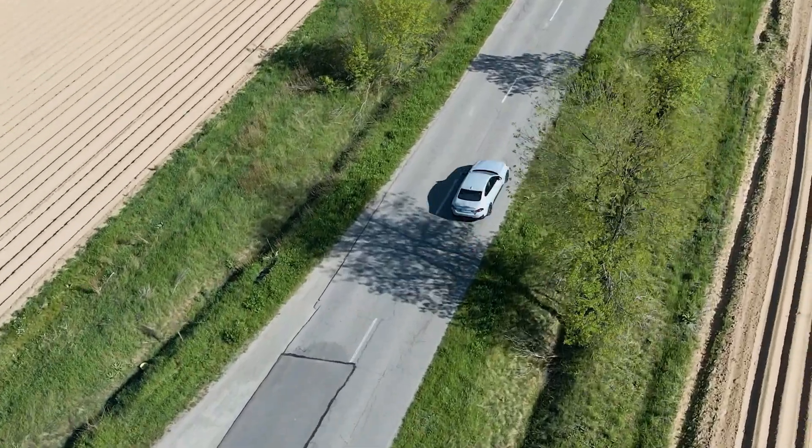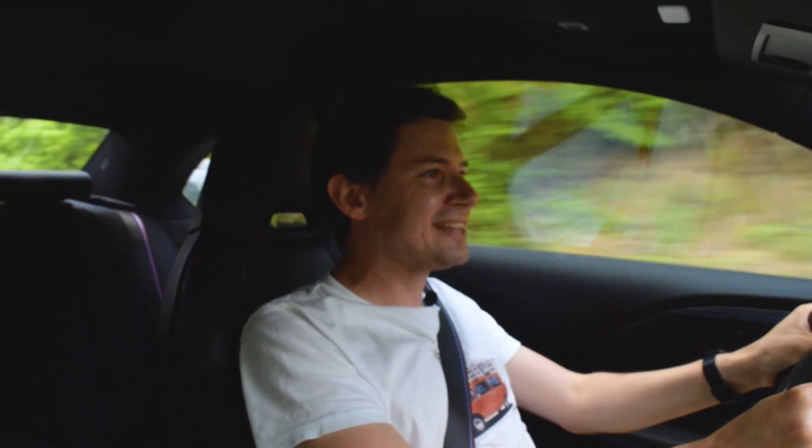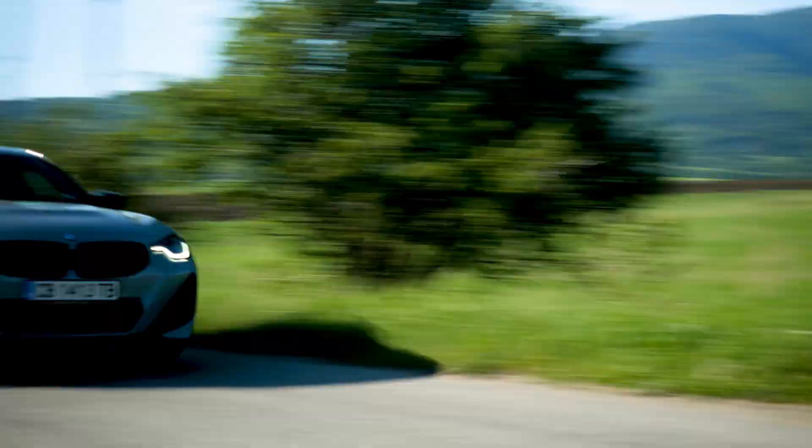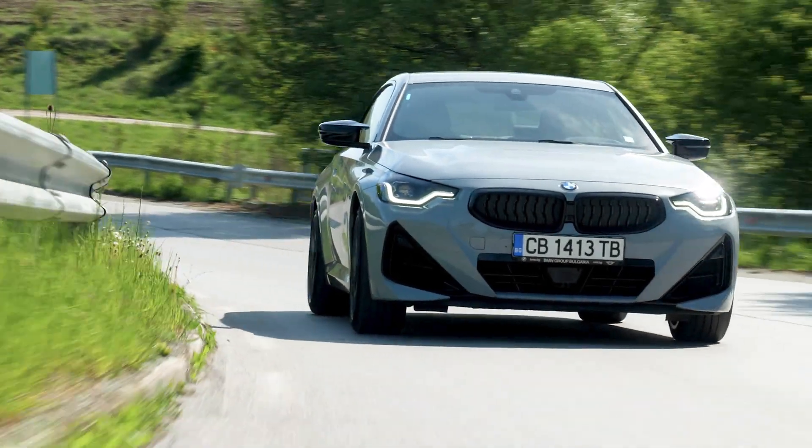There's so much power I don't see why they would make an M2. The power delivery is instantaneous if you're in sport mode, the steering is precise and quick, and on this twisty road I just feel like I'm in complete control of the car.